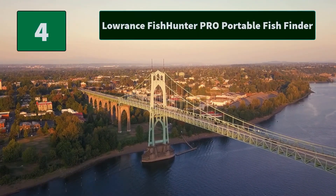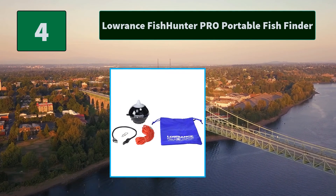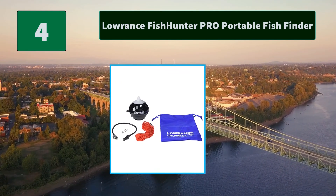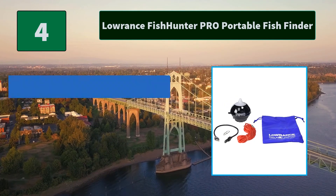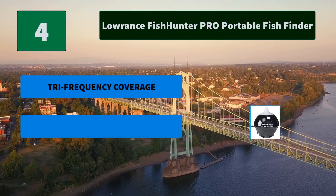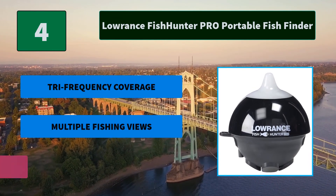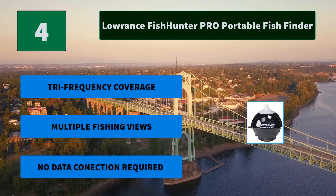Number 4: Lorenz Fish Hunter Pro Portable Fish Finder. The Fish Hunter Pro transmits sonar data to an app on your mobile device, giving you a quick, reliable, and easy-to-use fish finder you can take anywhere. Main features: TRI frequency coverage, multiple fishing views, and no data connection required.